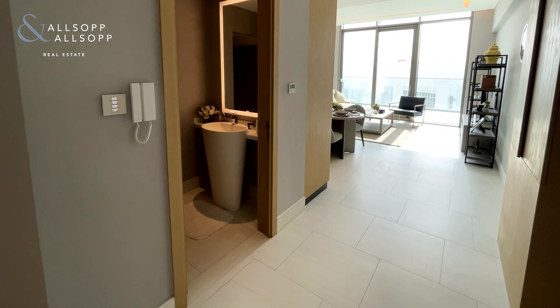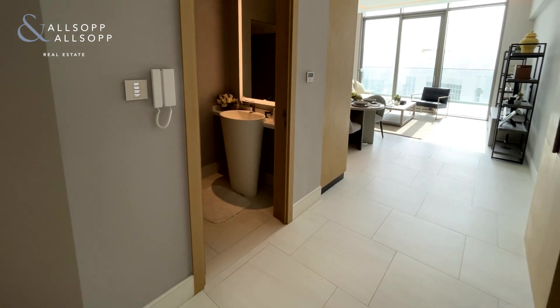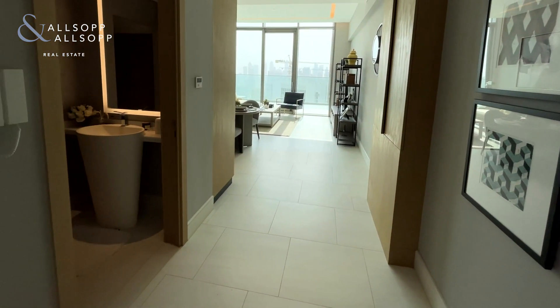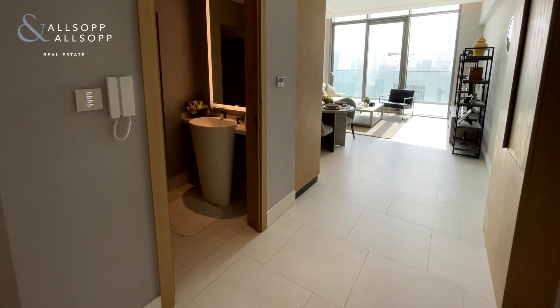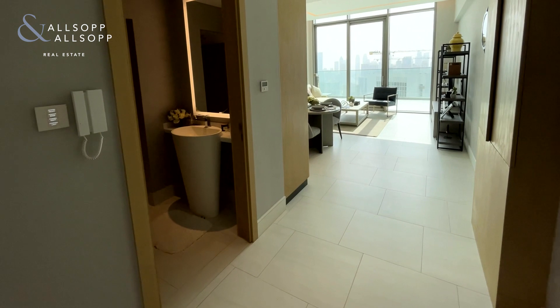Right now we're stood in a one-bedroom duplex style apartment. The property has been completely furnished by Ethan Allen, which is actually an option you can take when you purchase this property — otherwise you can have it completely vacant. The property spans just over 1,100 square feet.